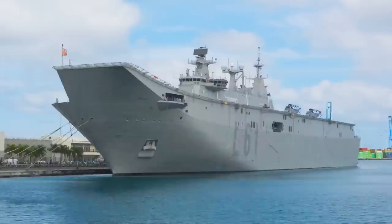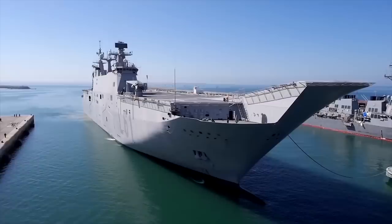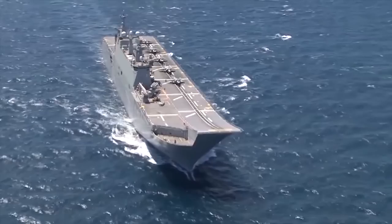Juan Carlos I is an amphibious assault ship of the Spanish Navy, classified as a ship of strategic power projection. It is similar to the American Wasp-type ships in concept, but equipped with a springboard to increase the combat load of short-takeoff planes.